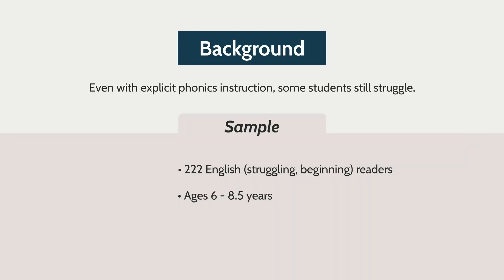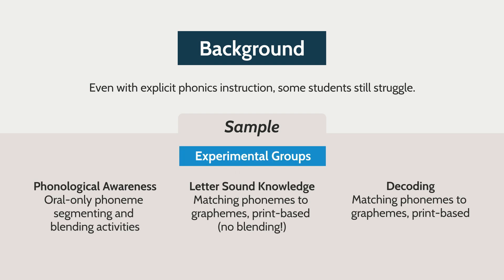First, a little bit of background on the study. This study took place in England where synthetic phonics instruction is mandatory, but we all know that even with systematic, explicit phonics instruction, some students struggle. So 222 struggling beginning readers in England, ages six to eight and a half years, were randomly assigned to one of three conditions.